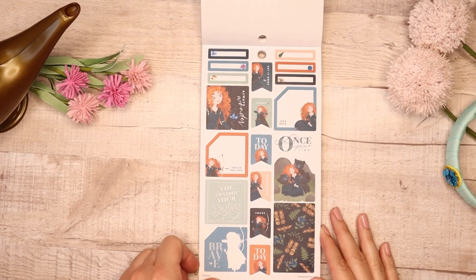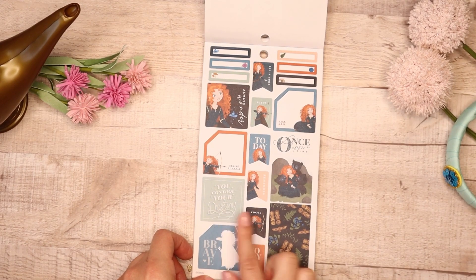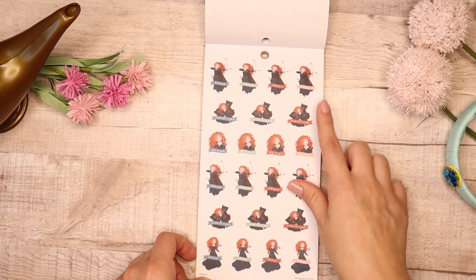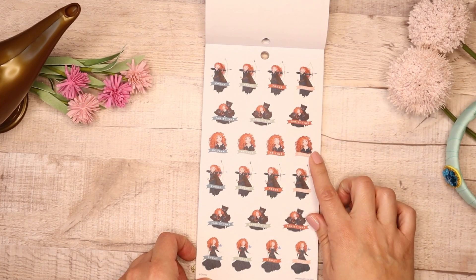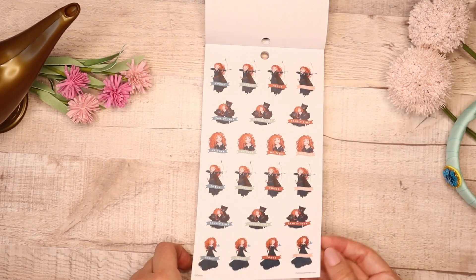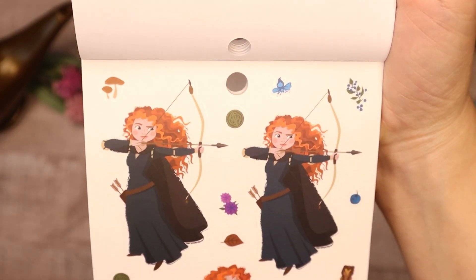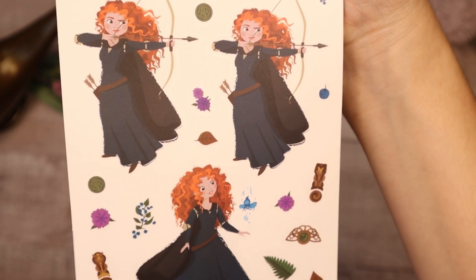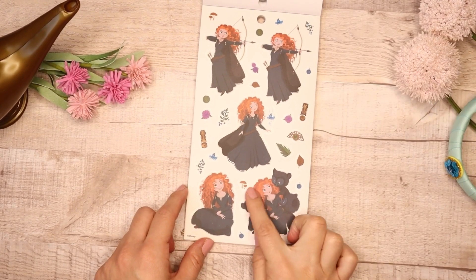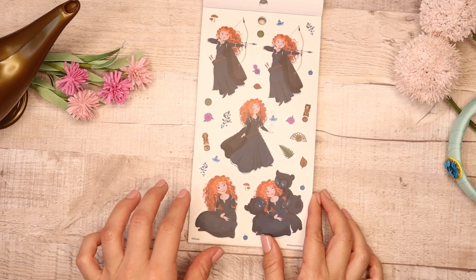Again you get your monthlies and Once Upon a Time with her and her brothers. Her quote is 'You Control Your Destiny' — I love that each one of them has a nice quote. Then Focus, her practicing her archery, Family Time, Me Time, Focus, Family Time, and Today. These stickers need to be shown up close because the colors are just really vibrant and beautiful. Her hair — I remember reading that it took them close to a year to perfect her hair in the animation for the movie.